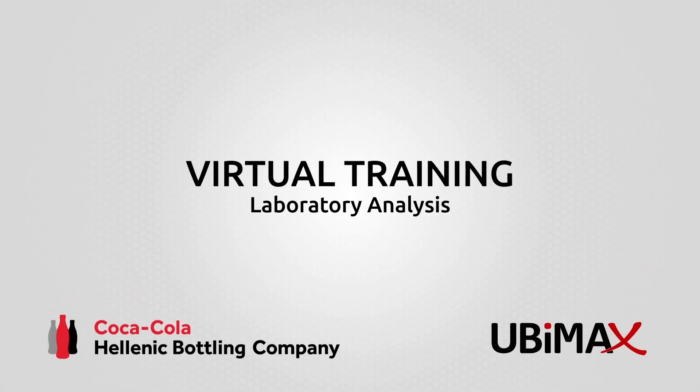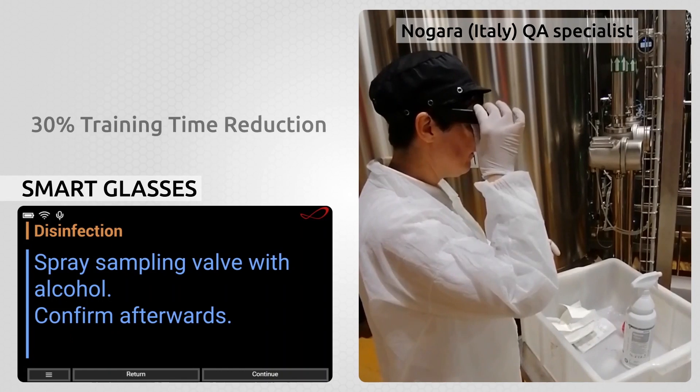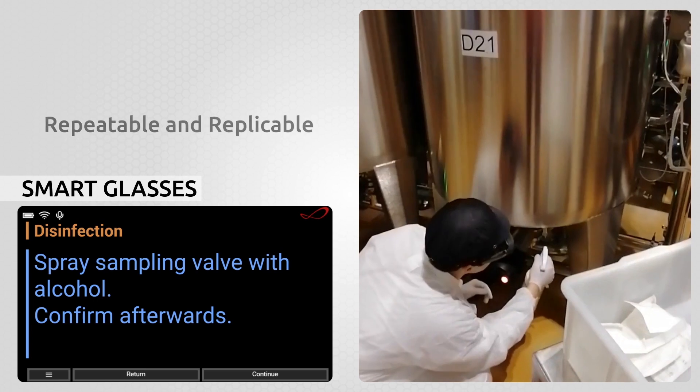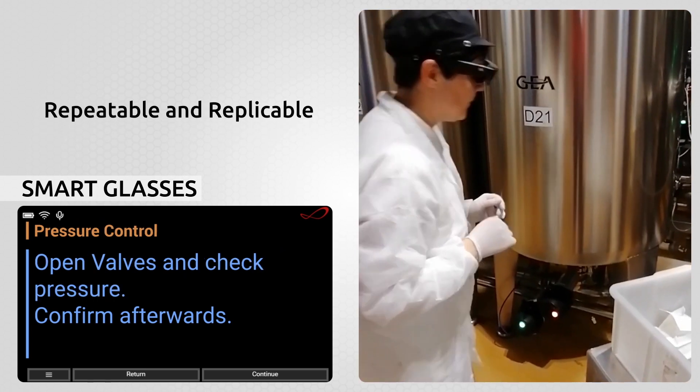Smart Glasses is a powerful tool for virtual training and developing multiple skills, showing the right sequence and attention points in performing tasks and providing 30% faster onboarding training.